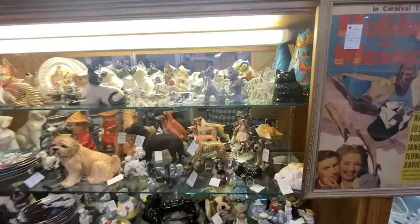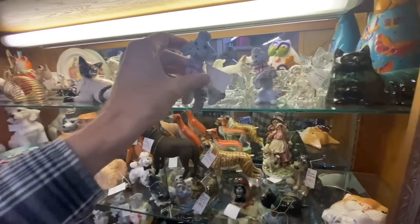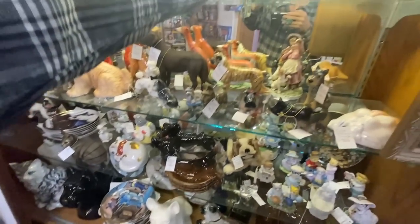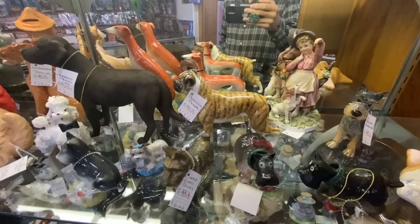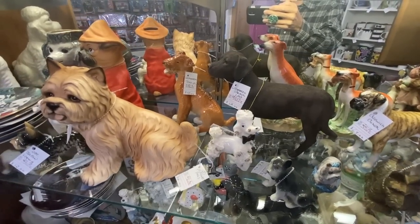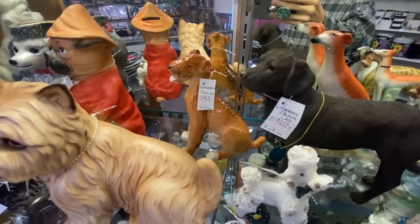And then we have Dogs R Us. The set of two poodles with the spaghetti is only $12 — that seems like a very good deal. They're cute, and they're 1960s. The Beswick Boxer is priced like Beswick usually is — it's $65. And then this Terrier is by Lomonosov. So when you get into some of the better quality companies, you certainly see the prices reflect that.